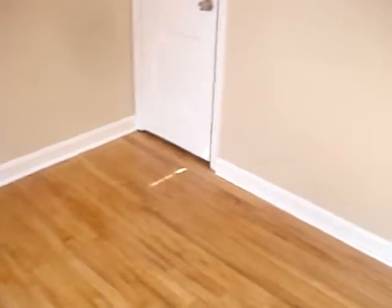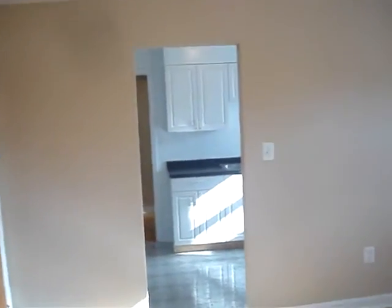So this is the living room, and there's a closet in here. And if you look back here from the living room, we'll go straight to the kitchen.